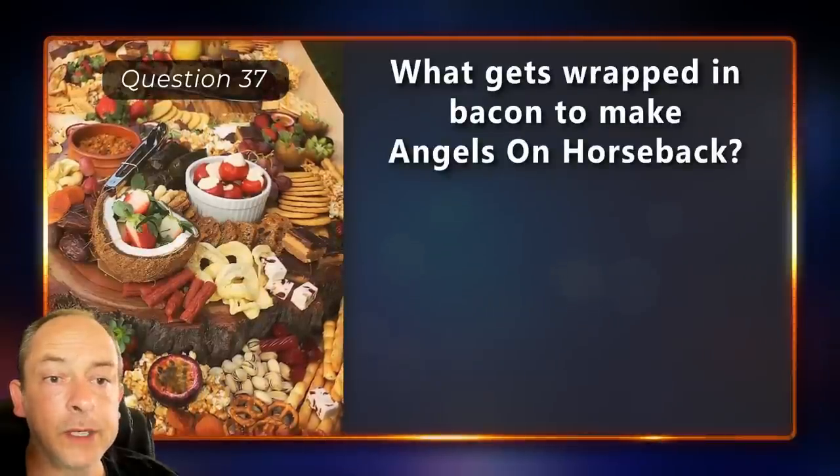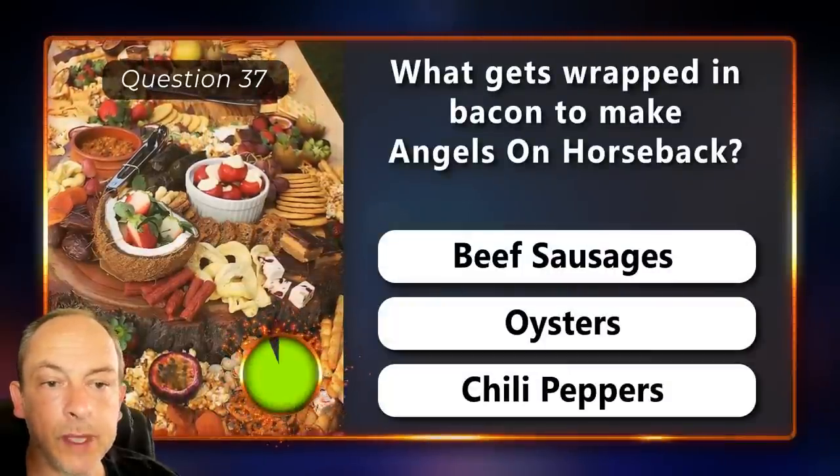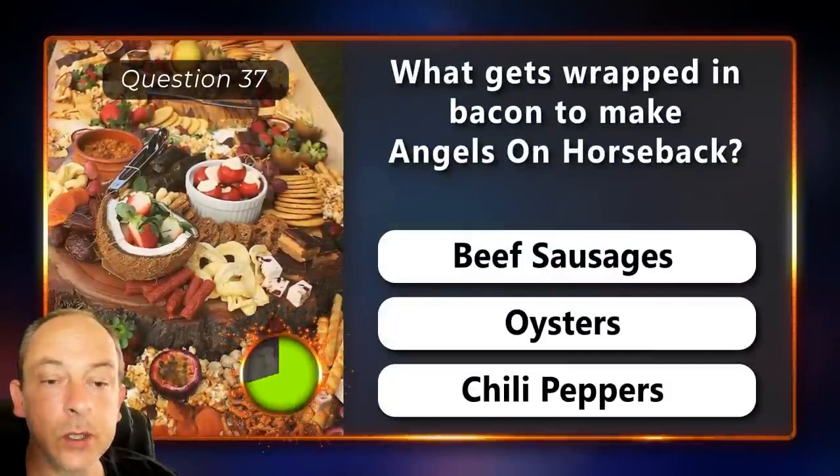What gets wrapped in bacon to make angels on horseback? Beef sausages, oysters or chili peppers?